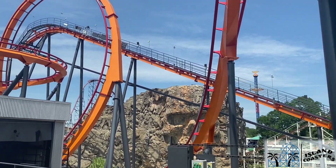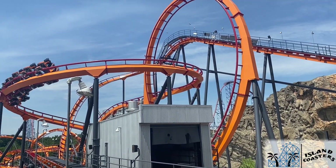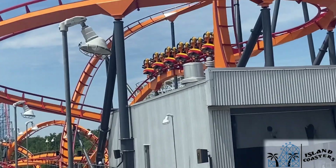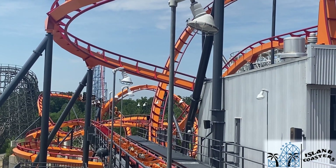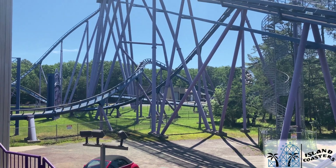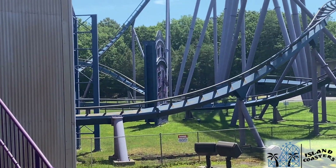Almost all these rides have something that sets them apart — a Jojo roll, a sea serpent roll, theming elements, or environmental locations. But which of these rides do you prefer, and did any of these numbers really surprise you? Hydra being the runaway leader in feet per inversion really shocked me. For more content, make sure you like, subscribe, and hit up some of the playlists, and go check out Airtime Thrills for some true A-plus content. Until next week, that's all from the shores of Island Coasters.